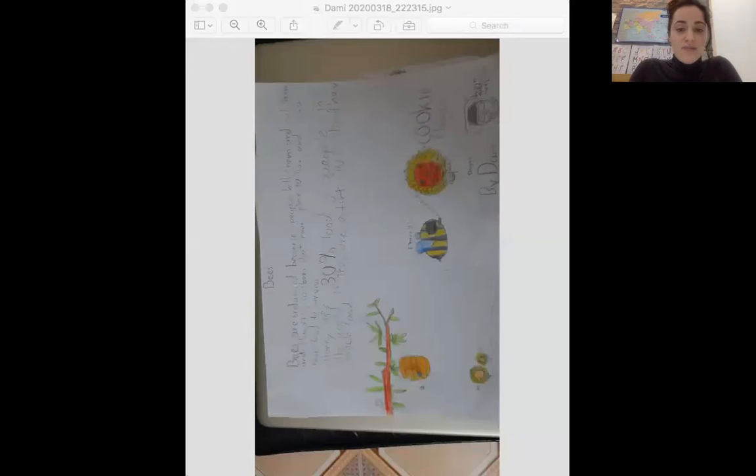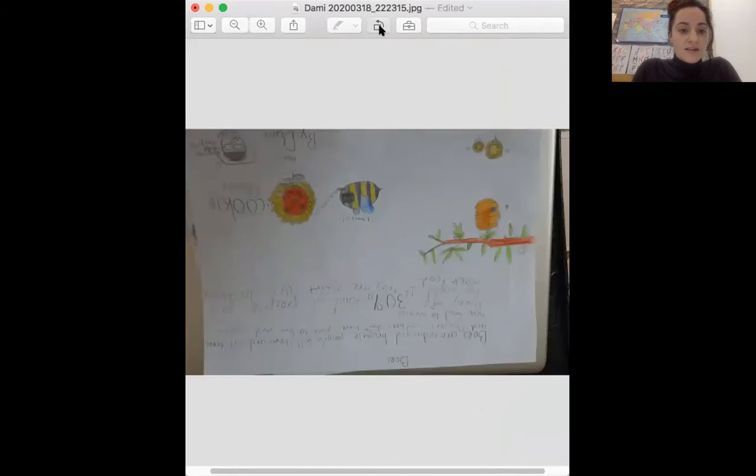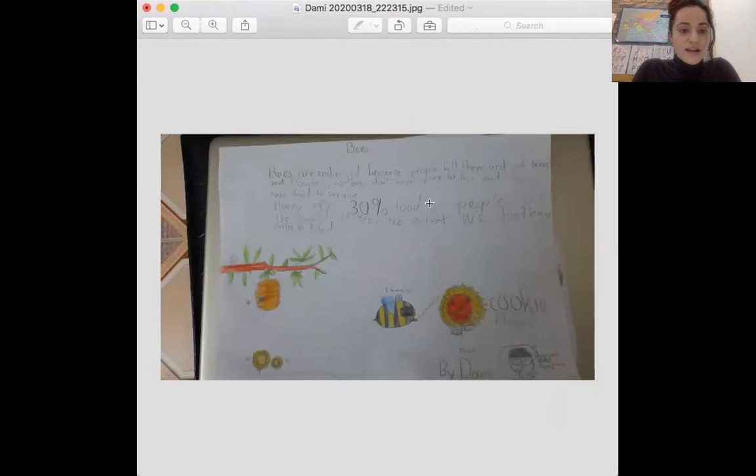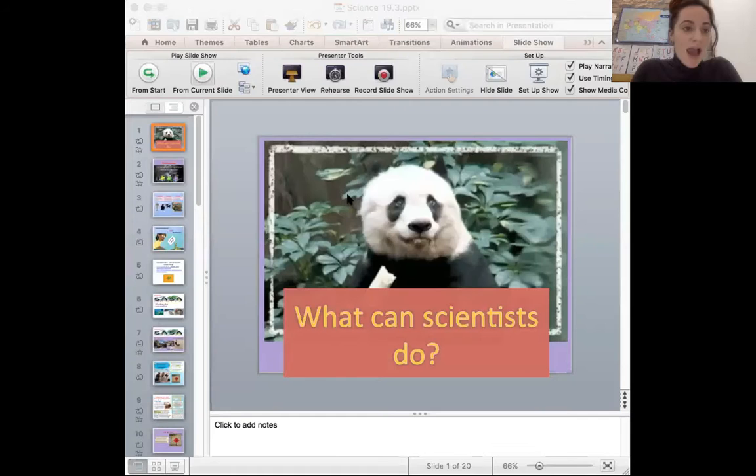Donnie also had a really great picture with some interesting facts about bees and how important they are. Great job, Donnie. Let's begin today's lesson — we have a lot to get through, so everyone be ready to answer a lot of questions.